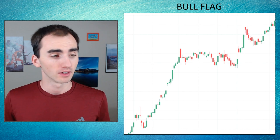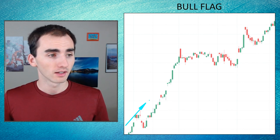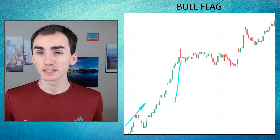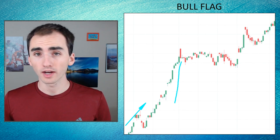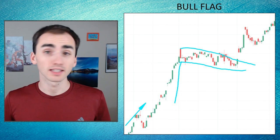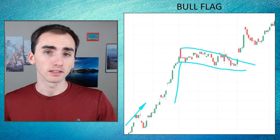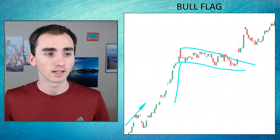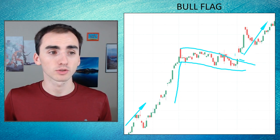Here's another bull flag example. Again, initially we have the trend in our favor and we have this initial solid up move creating the pole of the flag. These are never exactly vertical like a pole for a flag, but the idea is that the stock has moved up rapidly to where we draw the flag. With this flag it's somewhat down-sloped and not a flat channel like before, but the pattern remains a strong continuation pattern showing the trend will keep going higher. As you can see, as it broke out of this channel and gapped up, the trend continued strongly upwards.